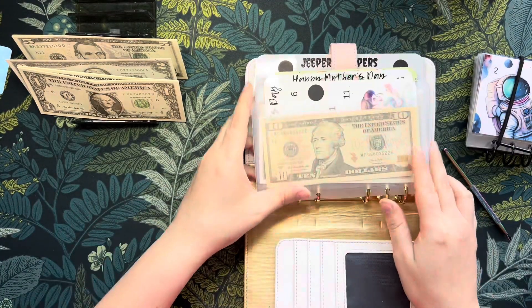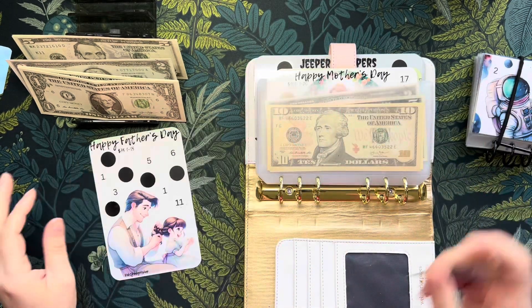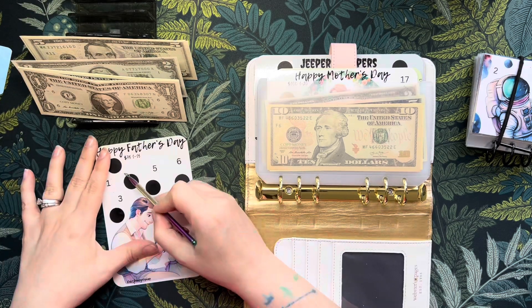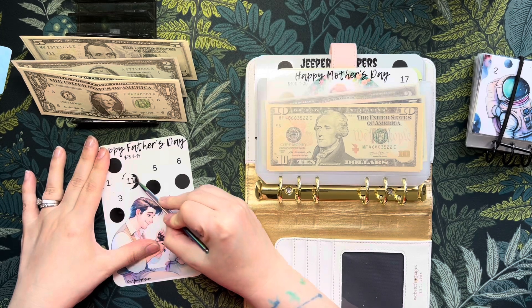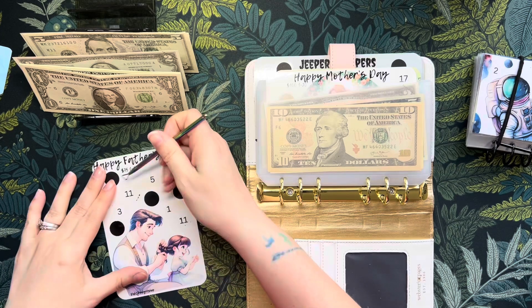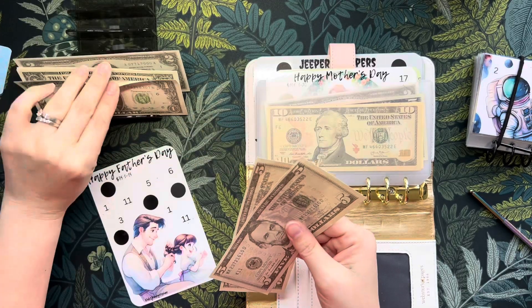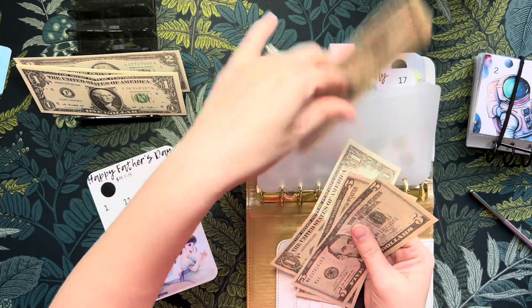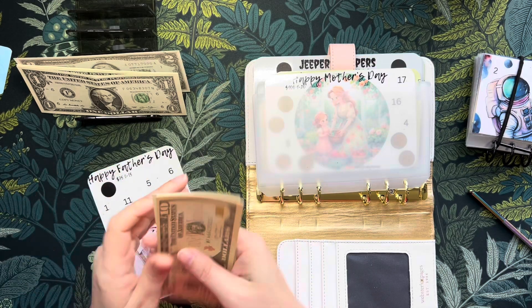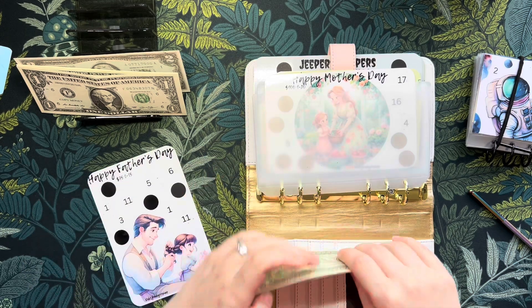This is my Father's Day challenge. Okay, some of these have big numbers on them - like that. 11, 11 I guess. So we have 10, 20, 25, 30, 35, 37, 38 dollars in this one.